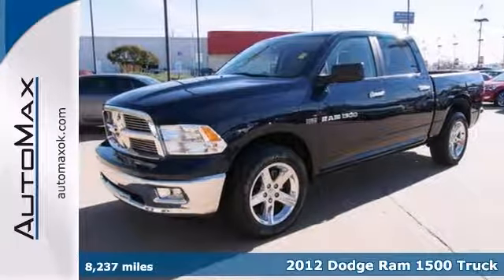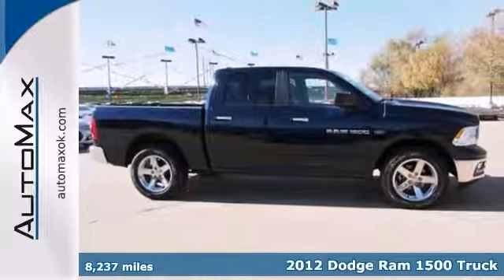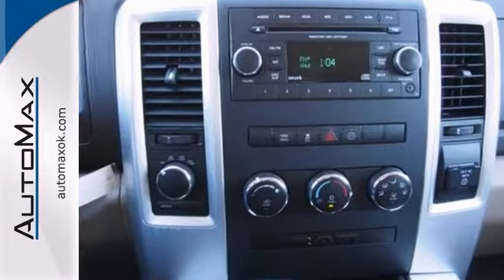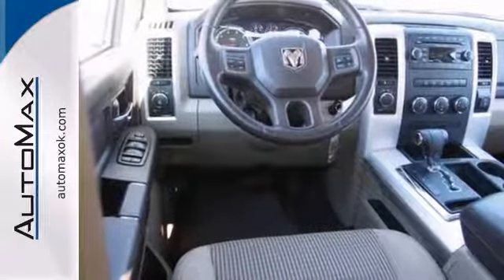Want to stretch your purchasing power? Take a look at this outstanding 2012 Dodge Ram 1500 Bighorn Edition that comes with a Carfax buyback guarantee. This truck is pretty much brand new, and it has great safety equipment to protect you on the road, like anti-lock brakes, traction control, and multiple airbags.